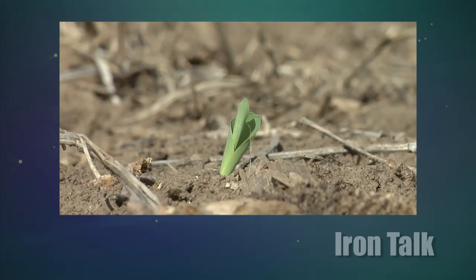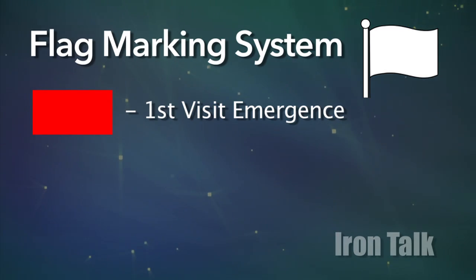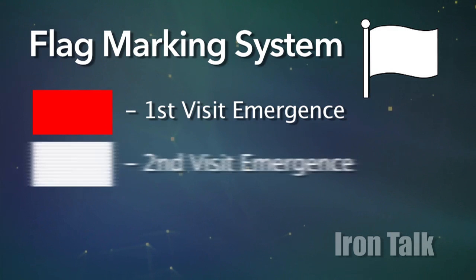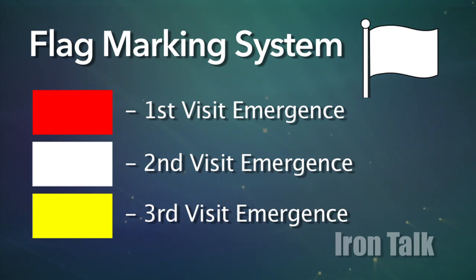Back to the field day. One of the corn growers on our high-yield panel suggested that you should be in your field as corn plants emerge. Take red flags and mark the plants that emerged the first day. Then come back out a day or two later and mark the plants that have emerged since with white flags. Finally, come back out and mark the last plants to emerge with yellow flags.